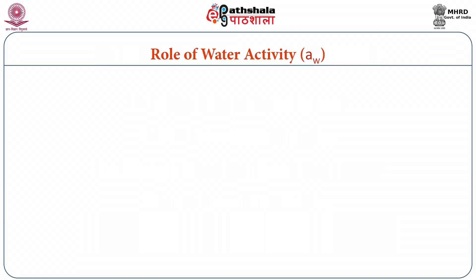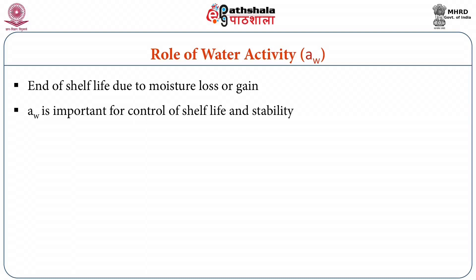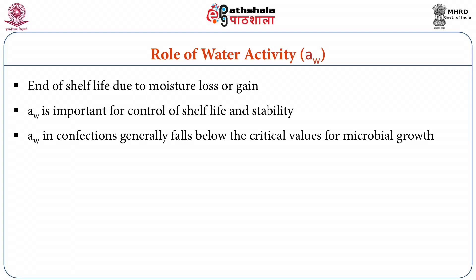Water activity has a major role in confectionary products mainly in shelf life. The end of shelf life is due to moisture loss or gain with subsequent changes in textural and other properties, which is often the main problem in confectionary items. Thus an understanding of water activity is important for control of shelf life and stability. Water activity in confections generally falls below the critical values for microbial growth with few exceptions.